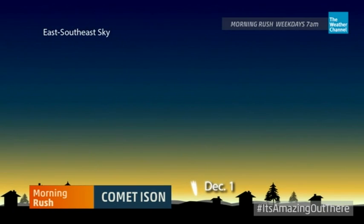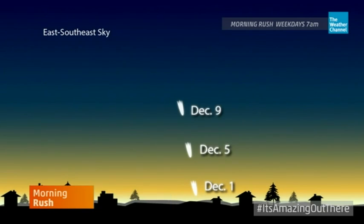Is this something that viewers could see with the naked eye if skies are clear, and if so, when? Do they need home telescopes? Well, hopefully if it makes it intact — and it has a good chance — starting around December 1st we're going to see it in the early morning sky, very low, and it's going to progressively get higher. We'll also be able to see it in the evening sky as well.